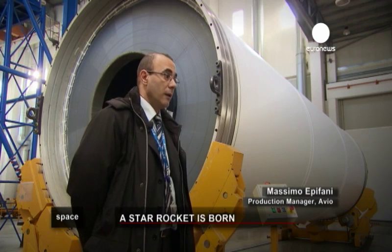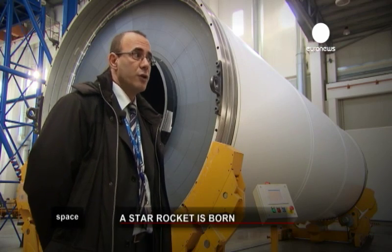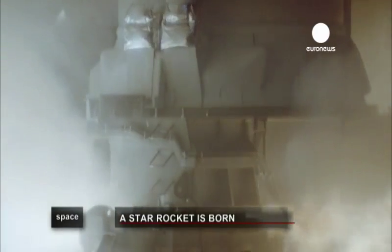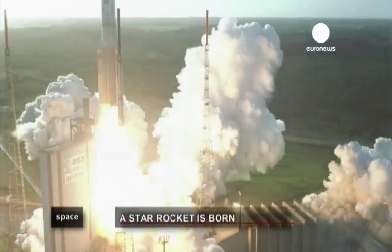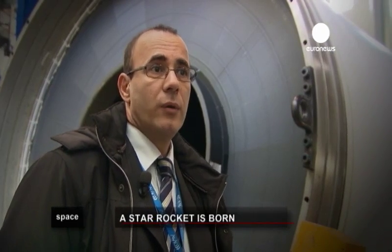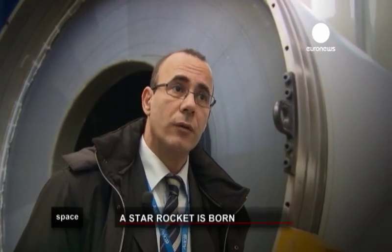Avio has a multi-decade experience working with solid propellant propulsion. The Ariane 5 programme is an example — we've been working for 14 years on that programme, and our production rhythm is around six or seven launches a year. These boosters provide about 90% of the energy required to lift the 780 tonnes of the rocket. Working on Ariane 5, we've acquired good knowledge about composite materials and their use on a large scale, which was a very important starting point for the development of the Vega programme.